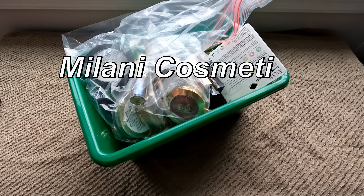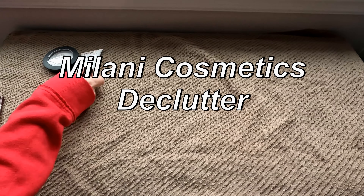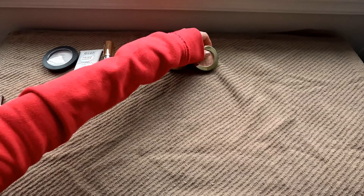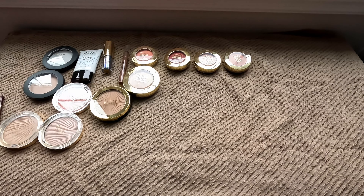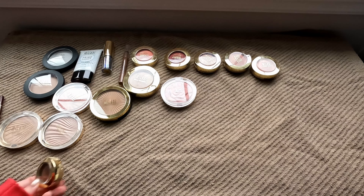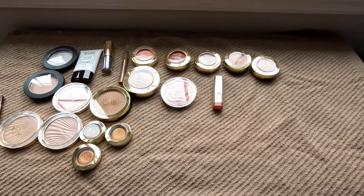Hey everyone and welcome to today's video. This video is part of my declutter series, where I go through my collection, declutter products that I no longer use or have expired, and donate or give the products I no longer use to family and friends. Nothing will go to waste unless it is expired, but my collection is honestly just too big. I do need to declutter quite frequently. I've gathered way too many items and I have gotten a lot better about spending. I no longer purchase everything under the moon. I'm trying to have a more curated collection and these declutter videos serve that purpose as well.